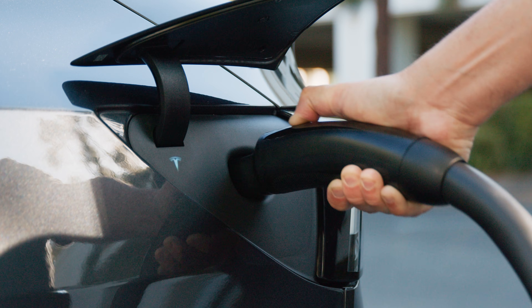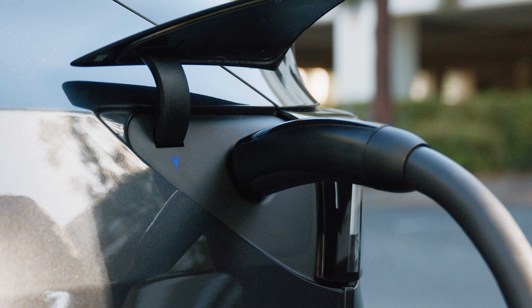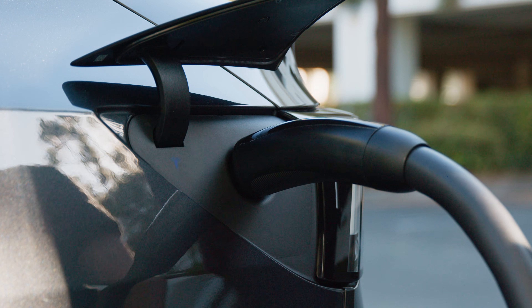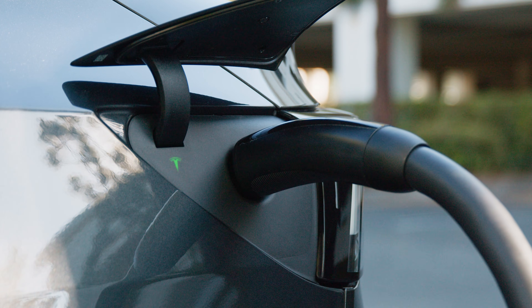Firmly plug the connector into the charge port and the T will first turn blue to show that the car is preparing or waiting to charge, and then to a green pulse to indicate that it's charging.